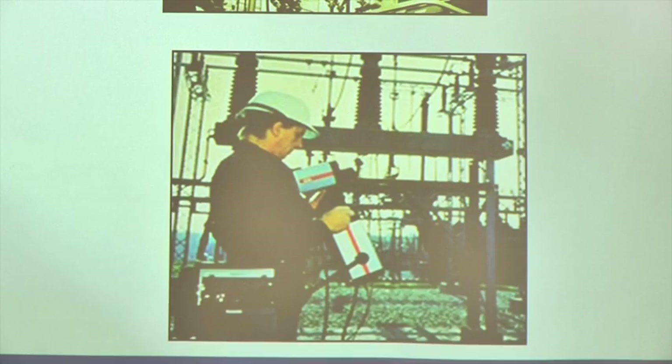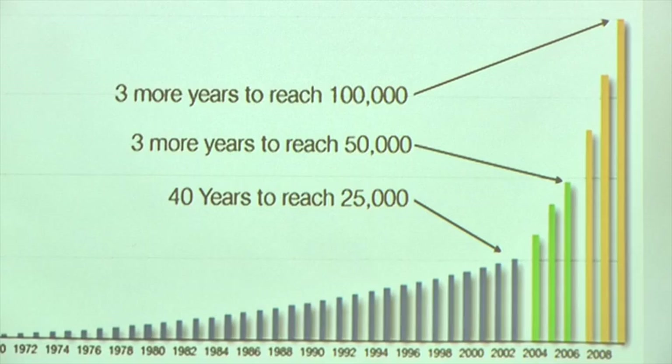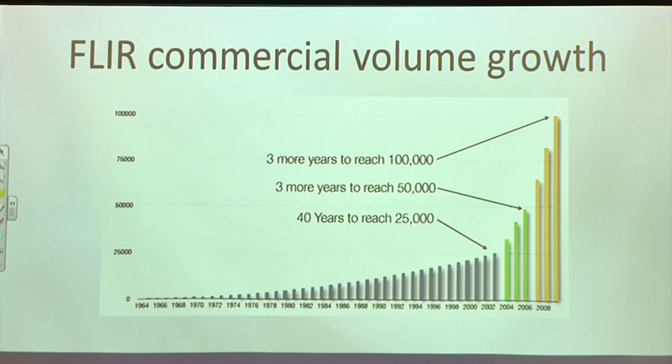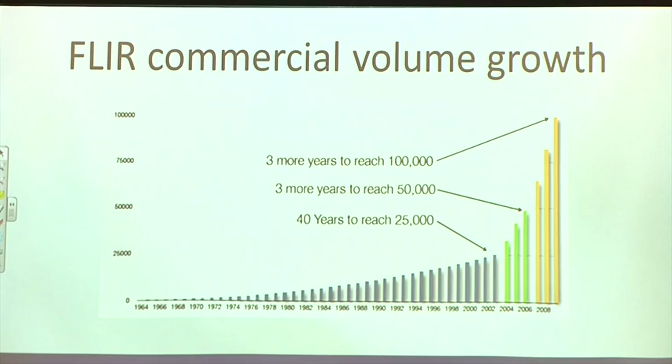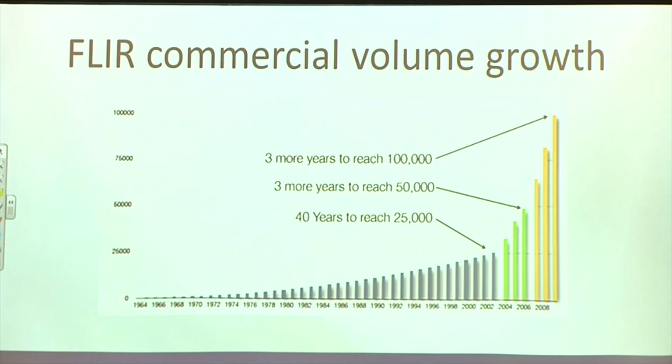I should say that whilst we are FLIR — a thermal imaging company and the largest in the sector — I've tried to be agnostic today. Apart from the branding you see on the presentation, I'm talking about general principles as opposed to saying we're FLIR and we're the only one you should think about. There are other thermal imaging manufacturers in the world, and everything works in the same manner.